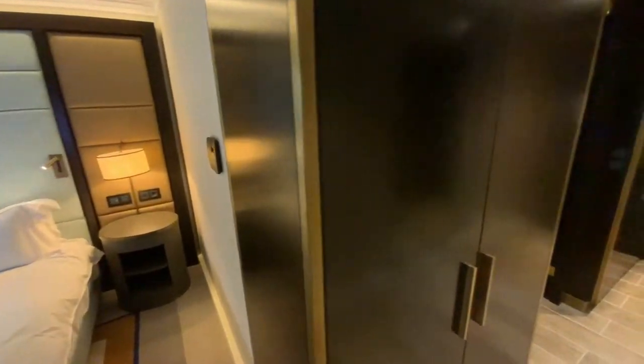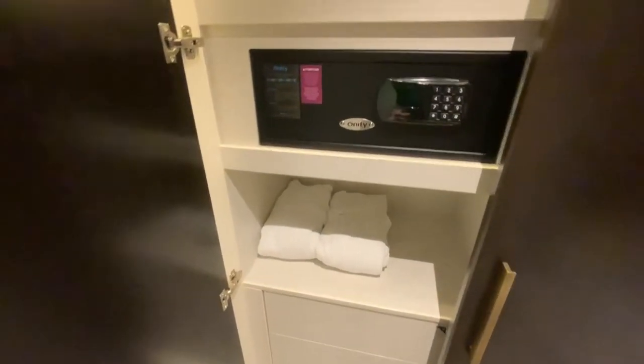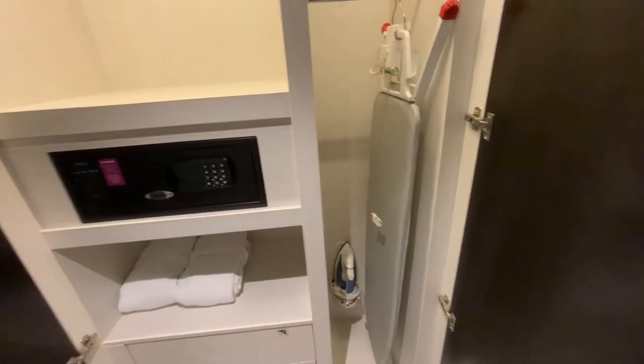In the antechamber, there are two big wardrobes with a safe box, bathrobes, an iron and a board. Another wardrobe is used for hanging clothes.